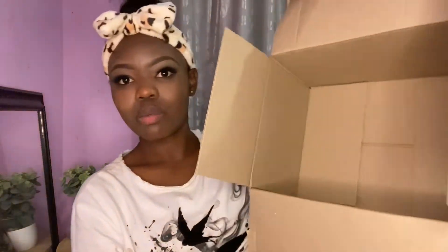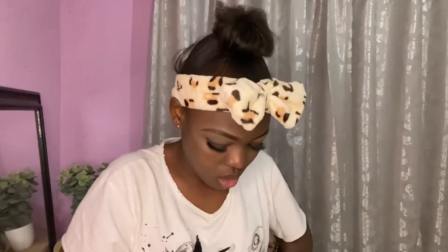Okay, we're done with Takealot. Now we have this package from TFG. Guys, I actually ordered these on Thursday morning and they came on Friday afternoon — they are so quick, very very quick. Let's open this right now.